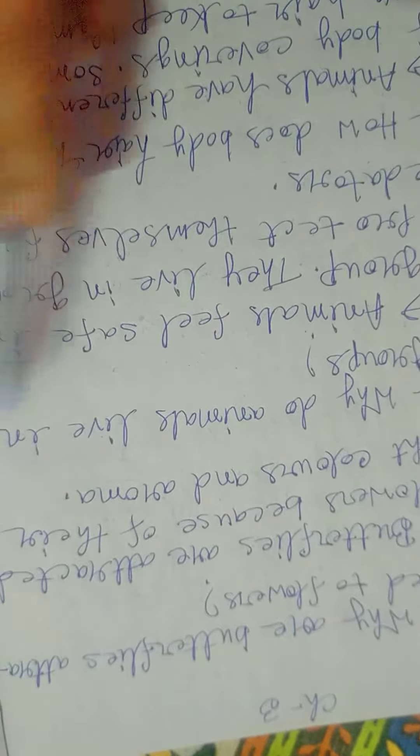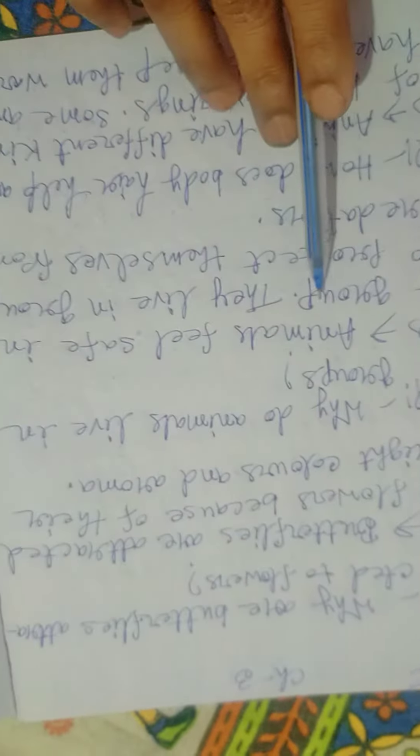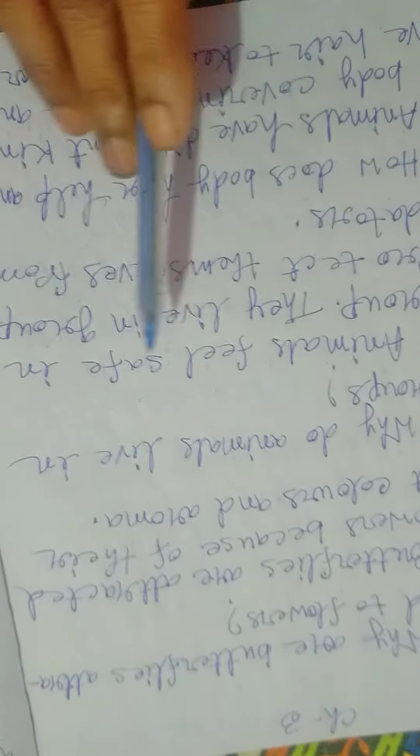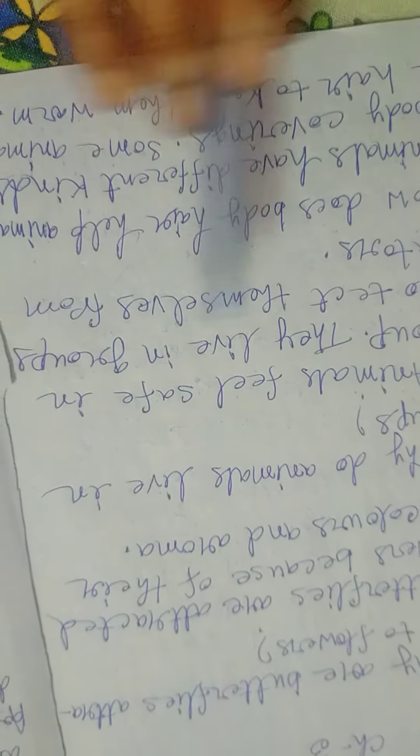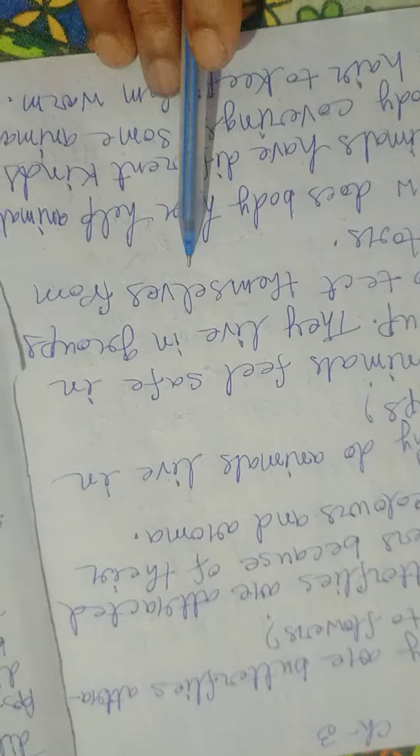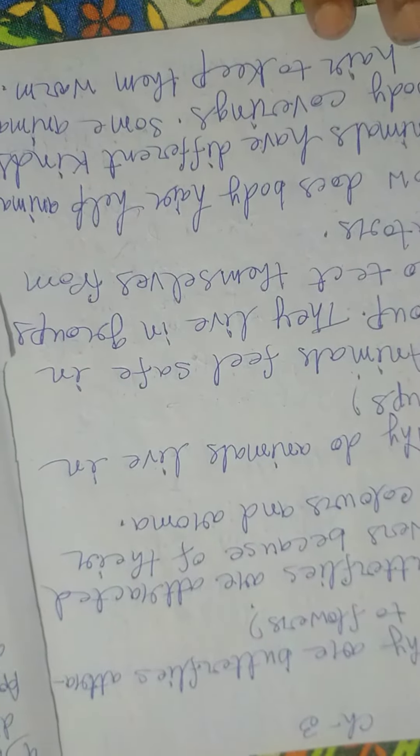Why do animals live in groups? Animals feel safe in a group. They live in groups to protect themselves from predators.